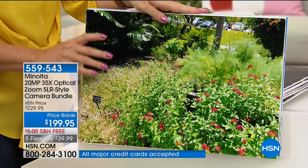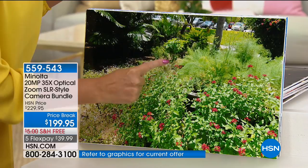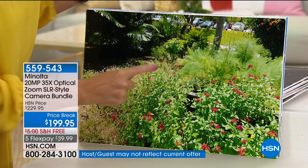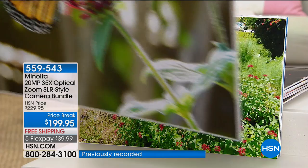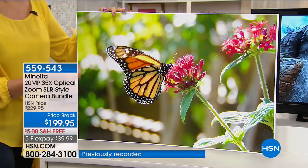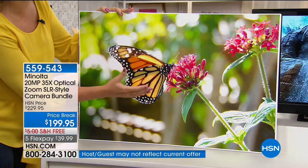Take a look at this butterfly — you can get within a half an inch with your brand new Minolta and take up-close pictures unlike you've ever seen. Look at how beautifully you can see every last detail: a little bit of pollen on the wings, the butterfly on the flower, all the gorgeous details. Notice also how the background has a gentle blur, so it looks like it was torn out of a magazine.